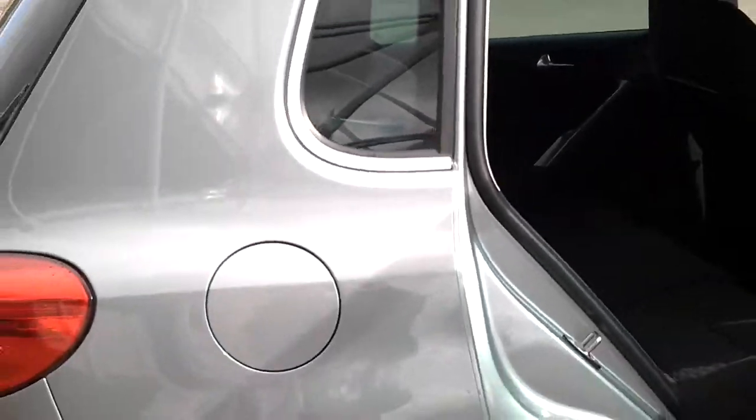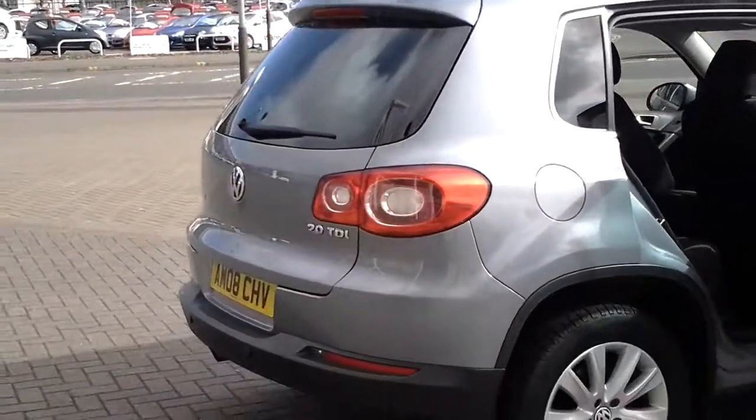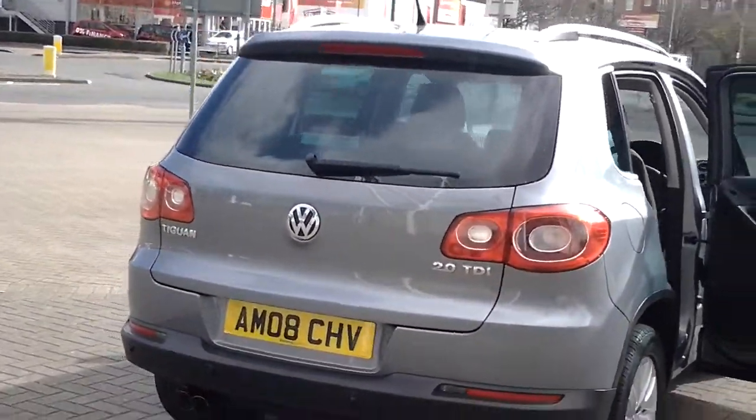This car is available to buy today at £11,495. Don't forget that for total peace of mind, every car at Sturgis comes with a thorough inspection and a minimum 12 months warranty.